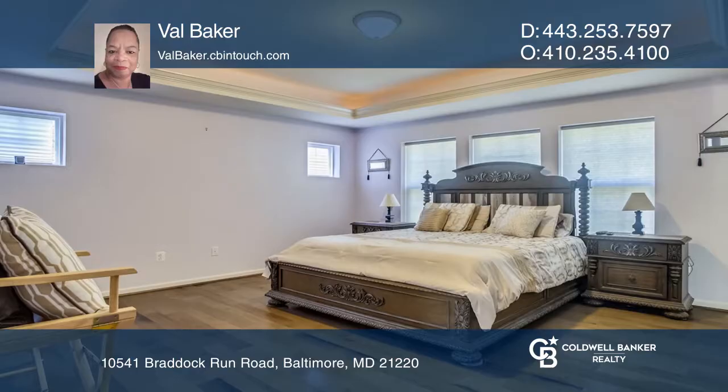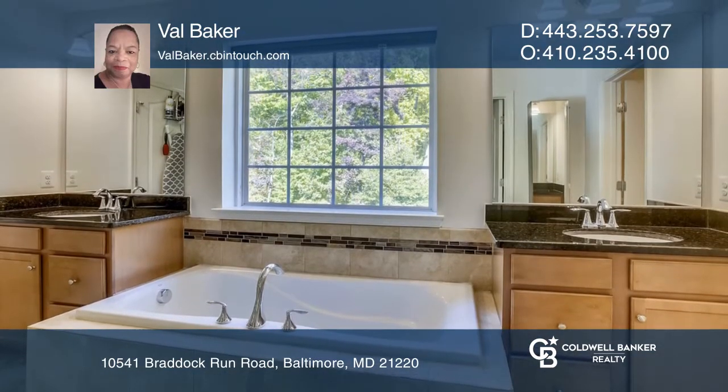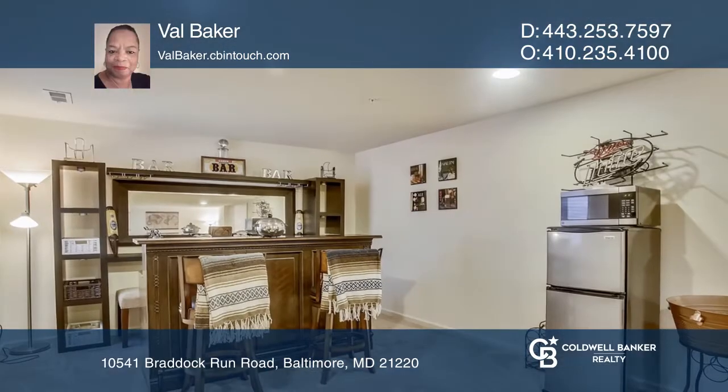Upstairs, the well-designed large master bedroom has two separate walk-in closets and a beautiful bathroom complete with a spa tub, a separate glass-enclosed shower, and dual sinks.